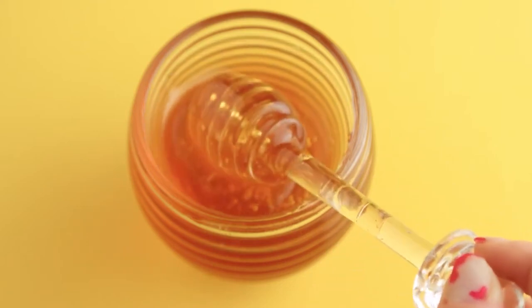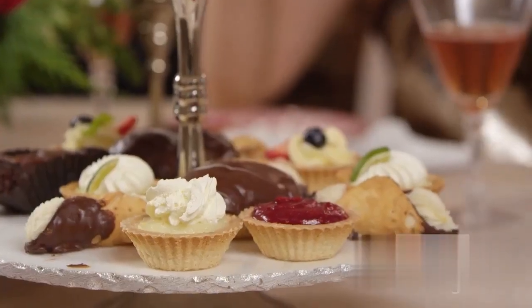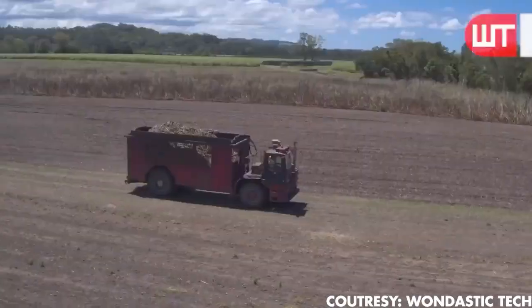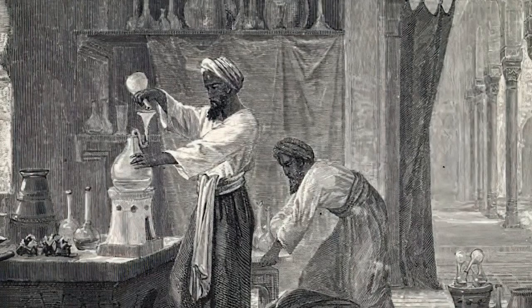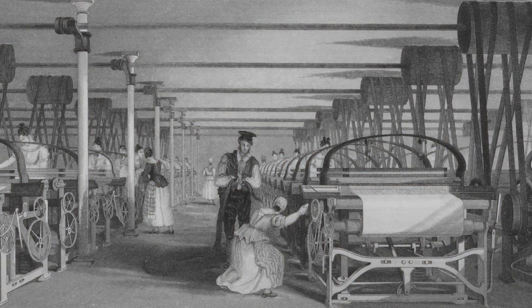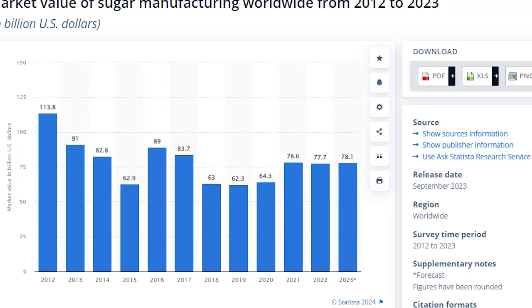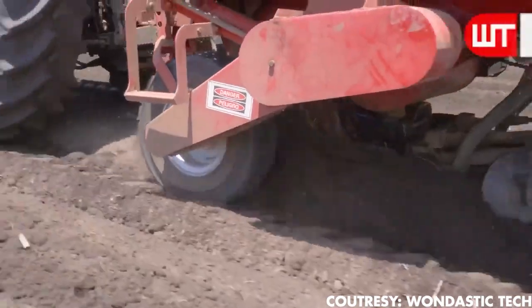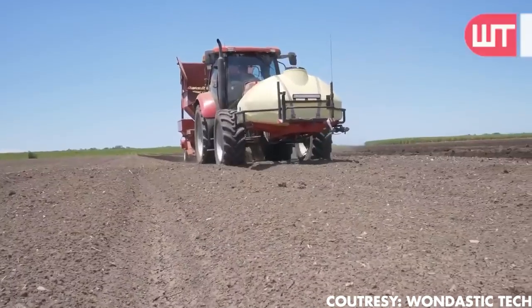Sugar is loved by all, and it has delighted the human palate for centuries. Can you imagine desserts without sugar? It was introduced to the Western world by Arab explorers in the 8th century. Sugar was once a luxurious spice until the Industrial Revolution transformed its production. Today, the sugar industry boasts around $67 billion in value. In the US, sugar production is a fascinating blend of nature and innovation.